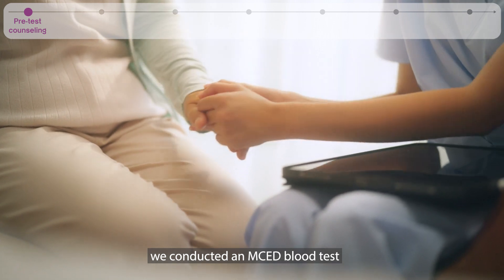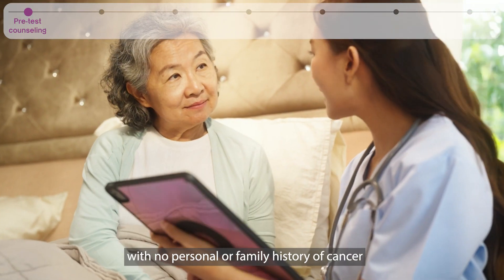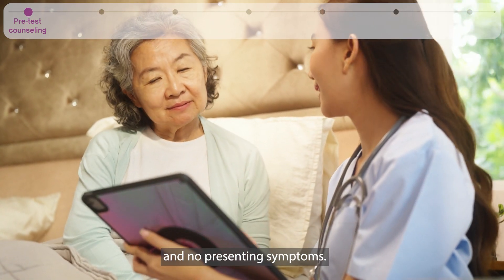In our clinical validation study starting in 2022, we conducted an MCED blood test for an 80-year-old female volunteer with no personal or family history of cancer and no presenting symptoms.